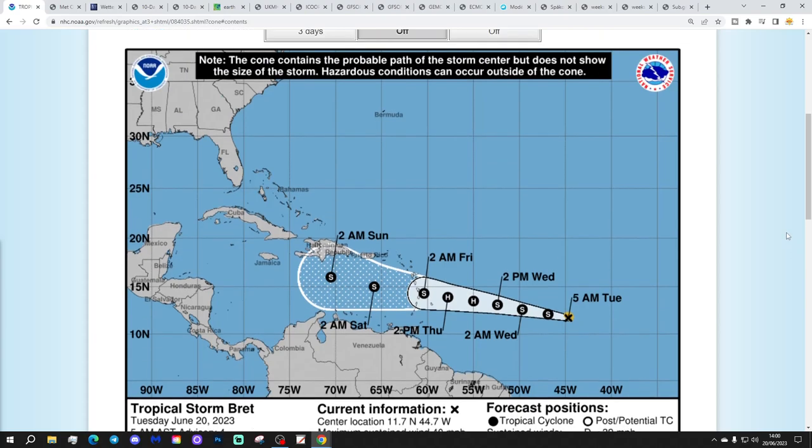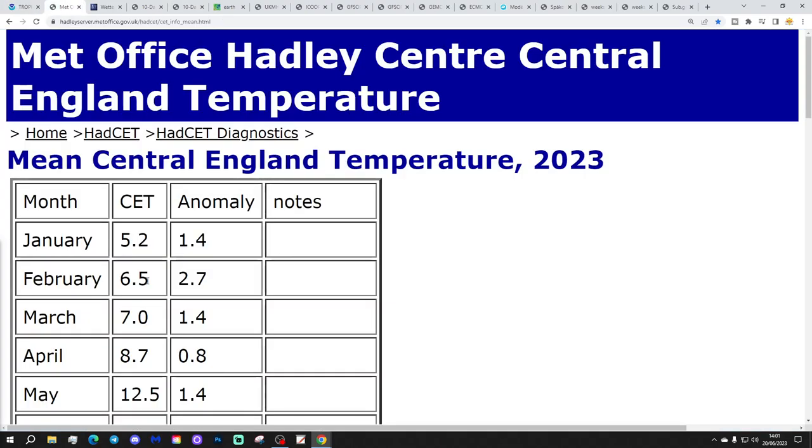If Brett continues in that direction, it could have Jamaica's name on it, or Cuba's - we should wait and see. If it goes any further, it could have Florida's name on it. These are very early days to be seeing this kind of activity in the tropical Atlantic. We have a developing El Niño going on, which you'd think would dampen down tropical storm and hurricane activity in the Atlantic. But at the same time, we've got very warm Atlantic sea surface temperatures, particularly through the tropical and subtropical Atlantic and northwards around the UK and Ireland as well.